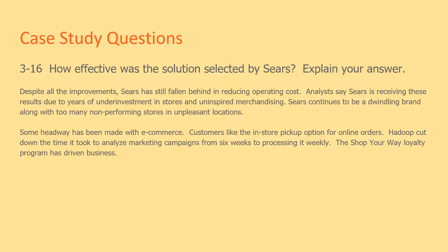Some headway has been made with e-commerce. Customers like the in-store pickup option for online orders. Hadoop cut down the time it took to analyze market campaigns from six weeks to processing it weekly. The Shop Your Way loyalty program has also driven business.